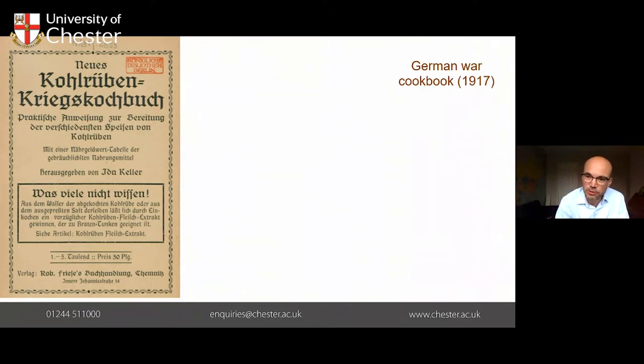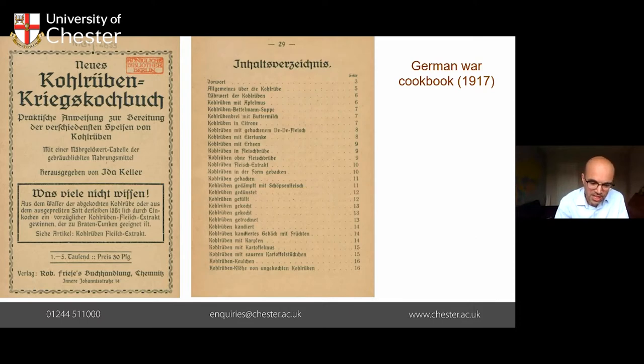People were helped in this task with some really lovely little cookbooks. Here's a German cookbook from 1917 — effectively the new turnip war cookbook — which gives practical tips for preparing different meals from a turnip. When you flick through the book, it's got 50 different recipes inside: you could eat it with apple puree, with lemon, with beans, mashed potato. If you're feeling particularly adventurous, you could steam or fry it, eat it dry or stuffed. So you could live a happy lifestyle on your turnips, or so it suggests.